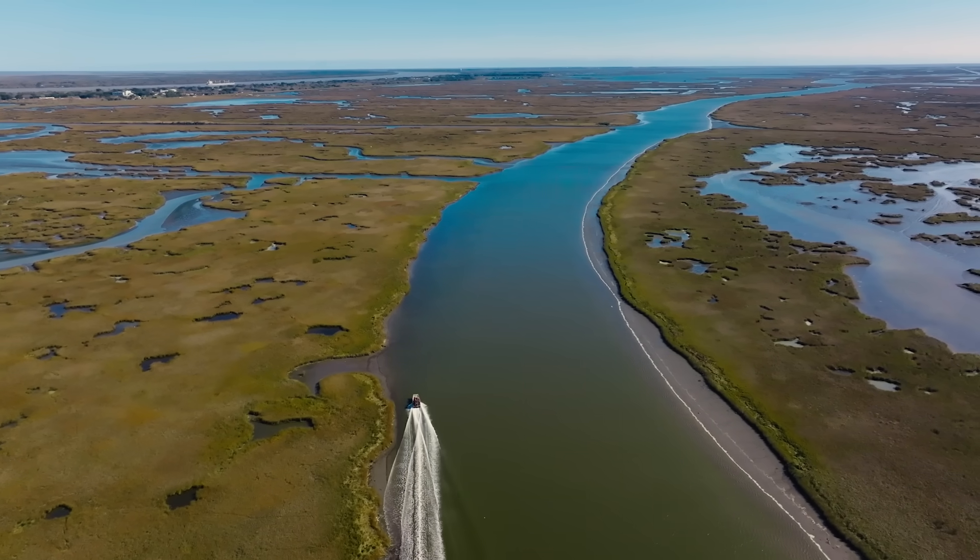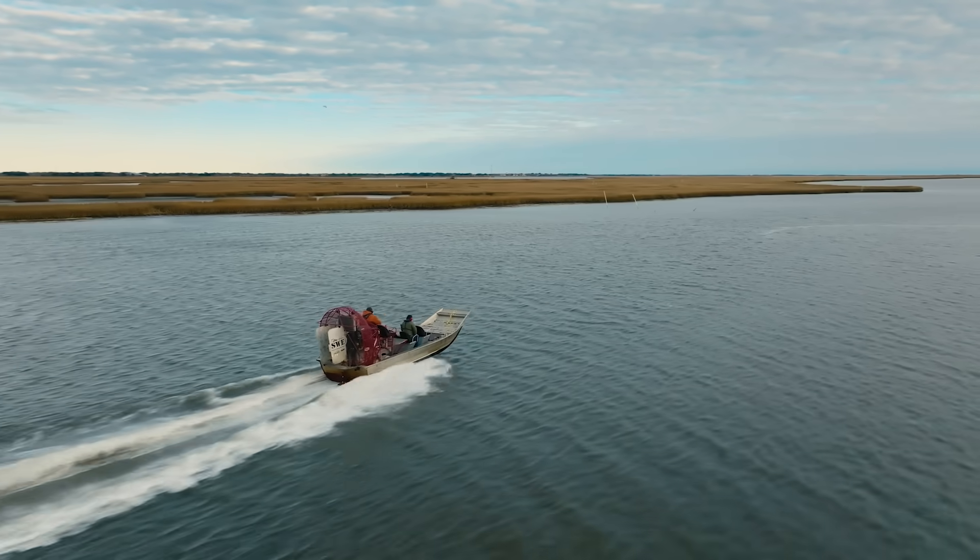One of my favorite parts of the job is going out into these job sites. Maybe the last time I saw it was when we were building it, and then finding it just covered with life.